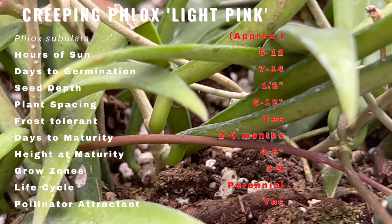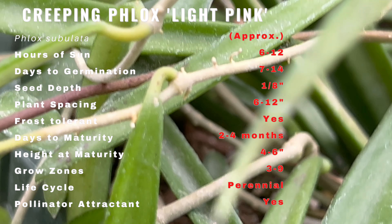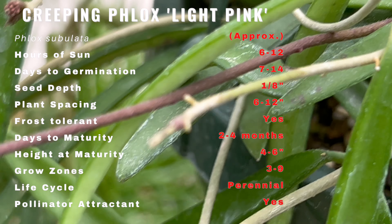The plant produces clusters of small, star-shaped flowers that are white or pale pink with a sweet fragrance. The flowers bloom in summer and can last for several weeks.